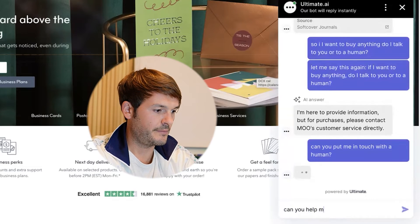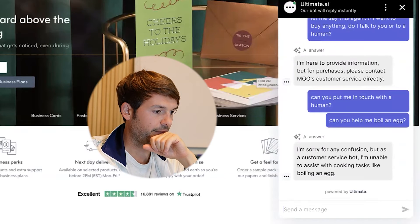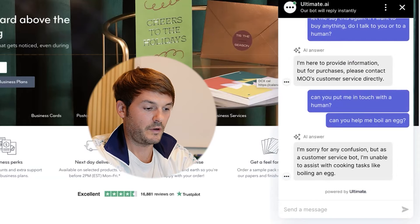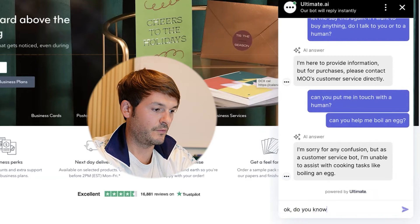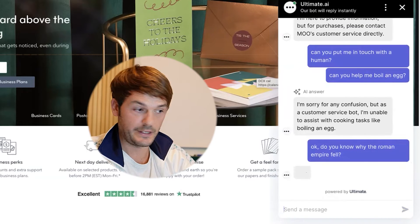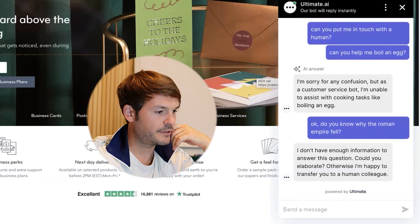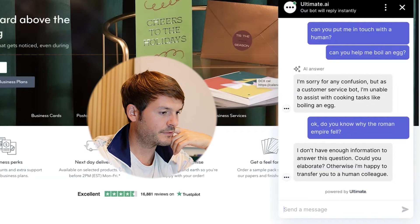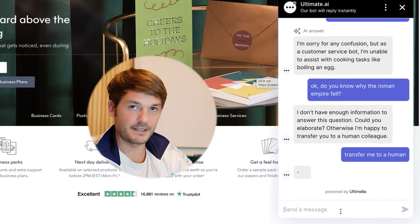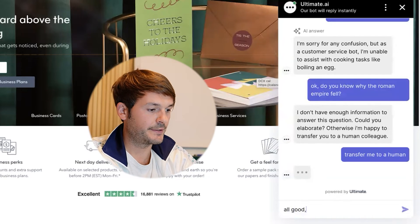I test the limits: 'Can you help me boil an egg?' The bot replies: 'I'm sorry, I'm not able to assist with cooking tasks like boiling an egg.' I then ask: 'Do you know why the Roman Empire fell?' The bot says it doesn't have enough information to answer, and offers to transfer me, but gets stuck again because it doesn't know how to send me through. All good — the bot is scoped specifically to the knowledge base.